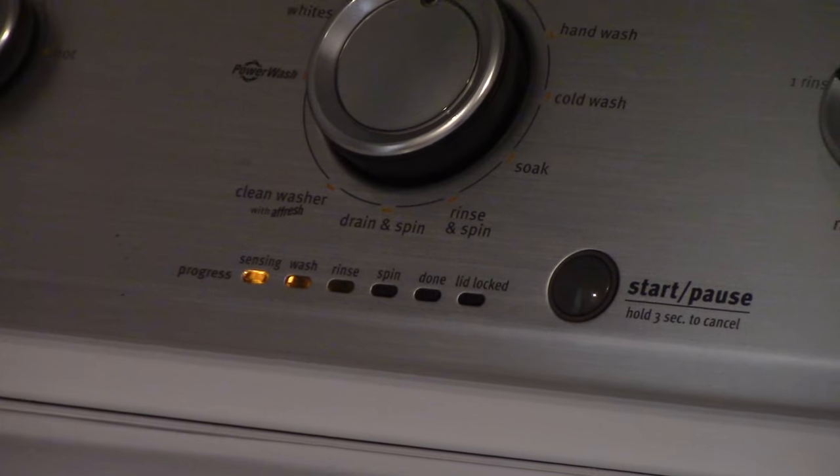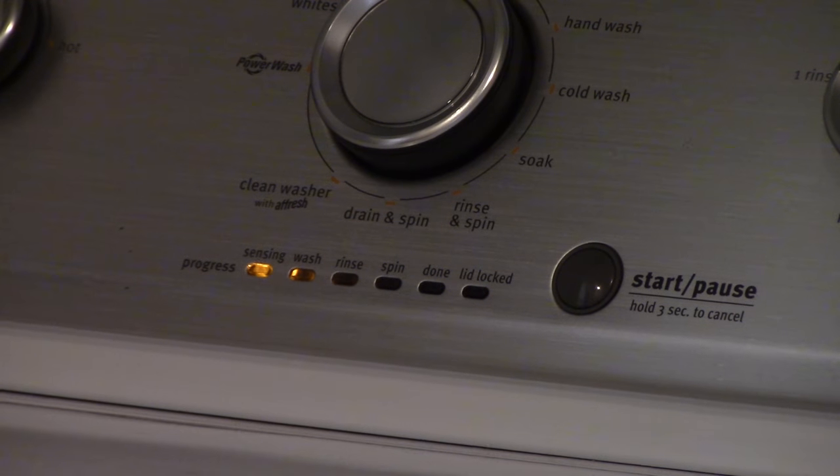Hey guys, Erica with the Kate here. Today's video is a little bit different and it is going to be about what's going on with your washing machine when it's getting stuck on the wash cycles.